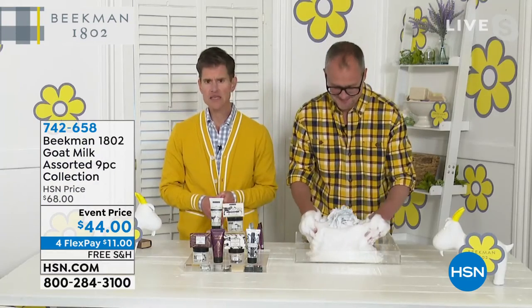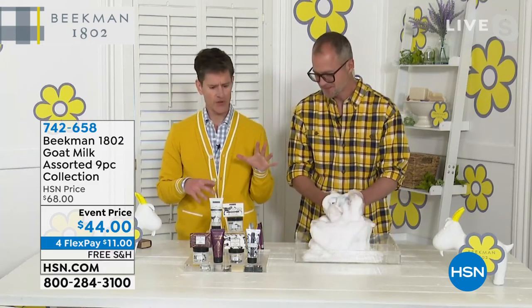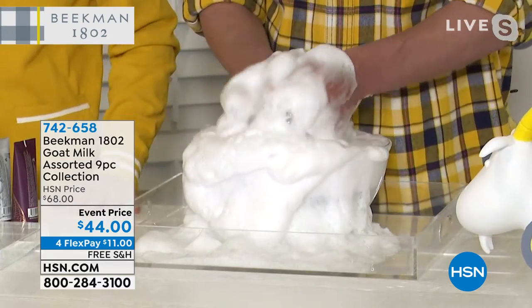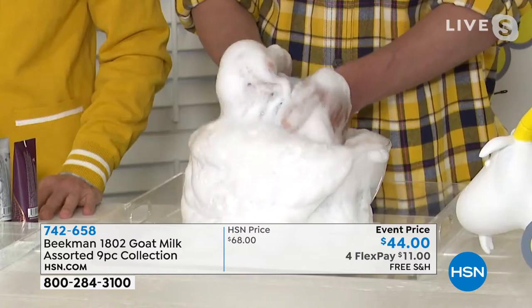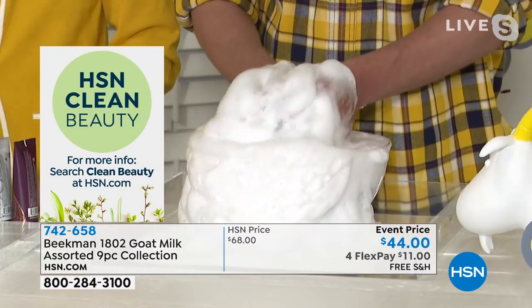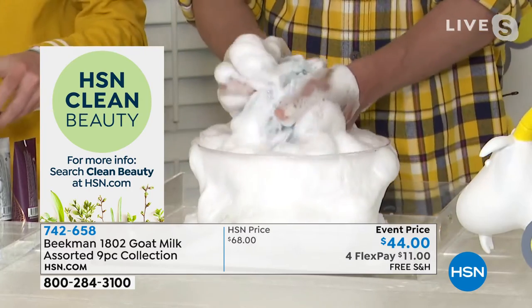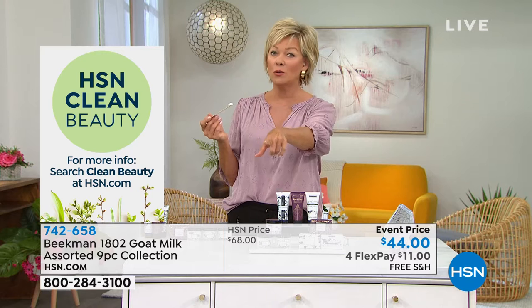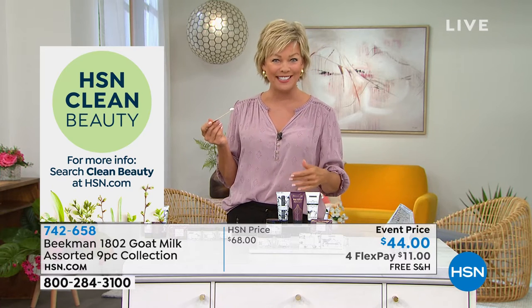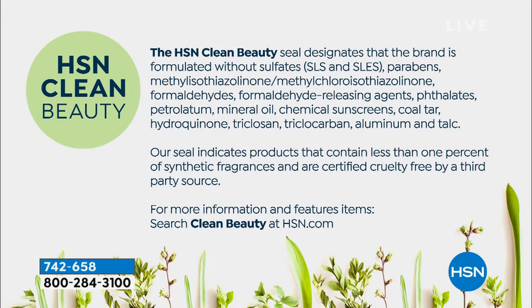Or if you're someone who just has sensitive skin and anything that you put on your skin seems to make it feel tight or feel angry — it could be how you're cleansing your skin. This is the soap. That's the kind of lather and fluff — it's like a whipped cream consistency. That's from the soap. The Clean Beauty seal is a huge accomplishment. You were the first at HSN, and that in and of itself is a big deal.